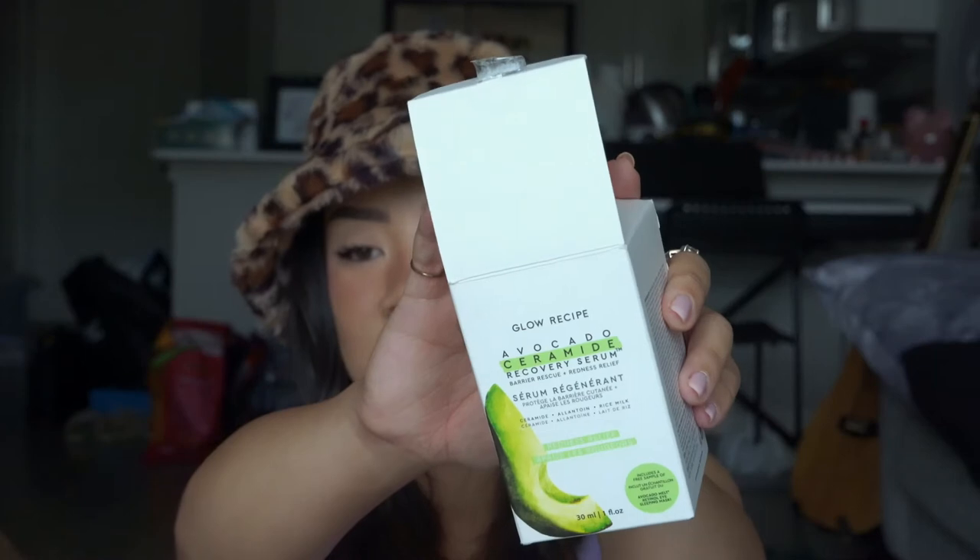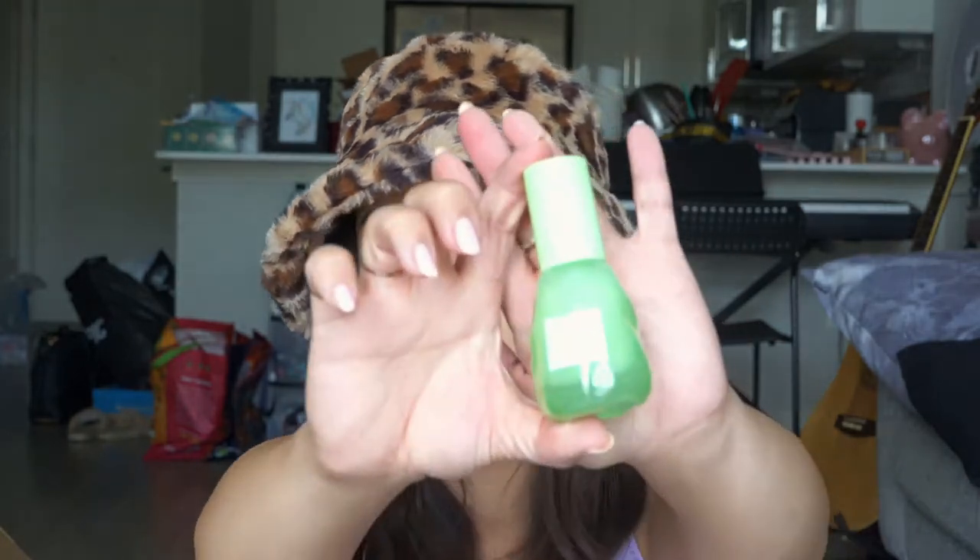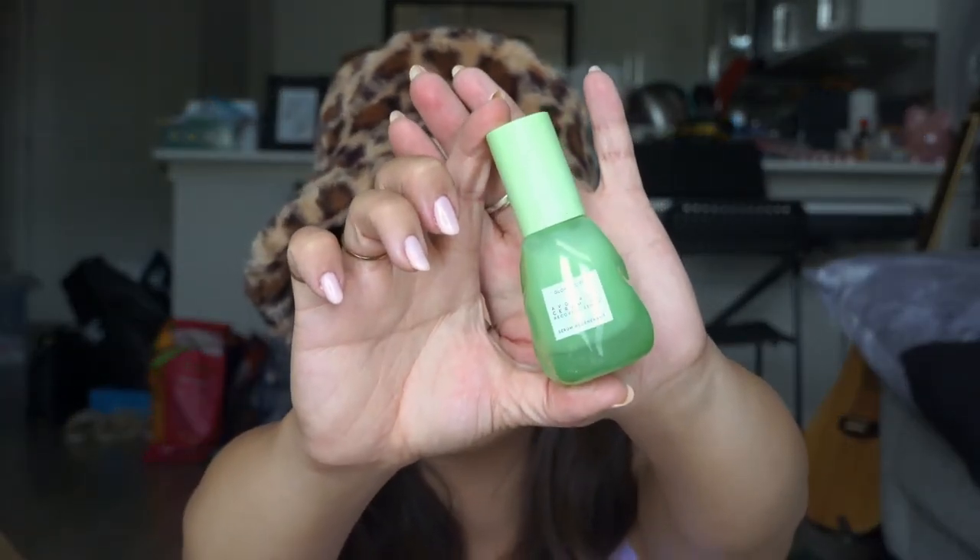I picked up the Glow Recipe Avocado Ceramide Recovery Serum. I have not tried this out yet just because I have so many things in my skincare collection right now, but I tried to buy stuff during the sales so I figured I'd go ahead and pick this up. I will be trying it soon — it is just not a part of my routine right now.